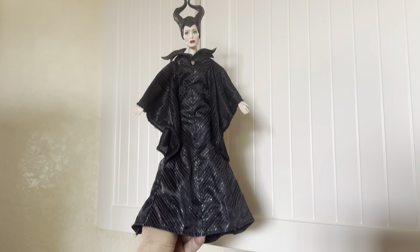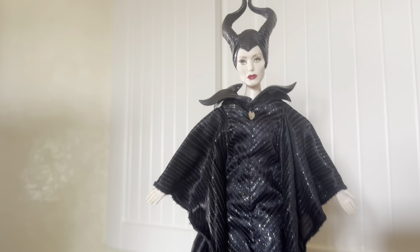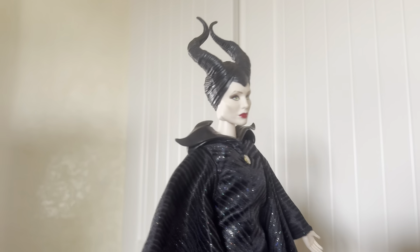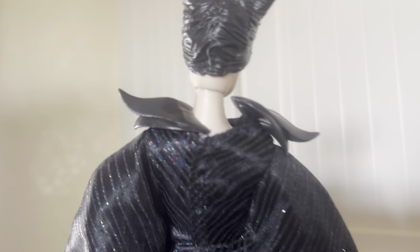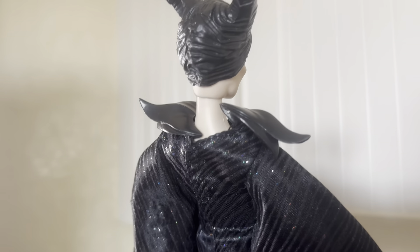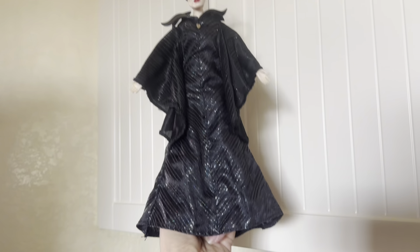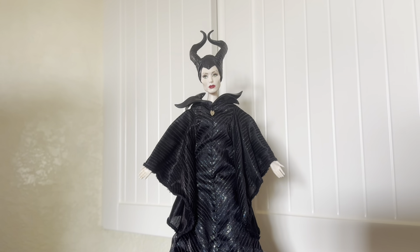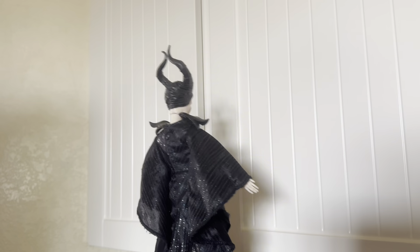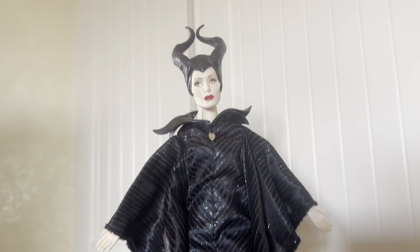We're going to go ahead and put her dress back on and take a closer look. Here she is in all her glory — the dress is in pretty good condition. It's got velcro at the back. The only thing it needs is this collar piece needs to be sewn back down on the right side — it's kind of sticking up a bit. The left side looks okay, but that right rear corner needs to be tacked back down. Otherwise the outfit is in really good condition, so I was happy to find her.